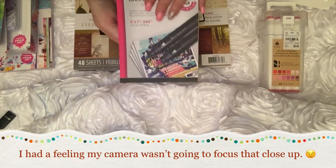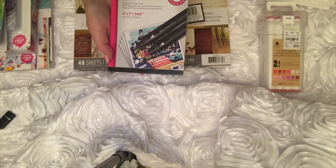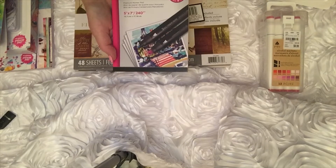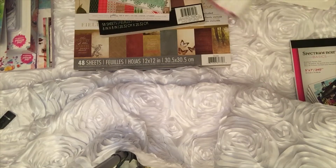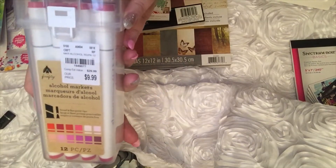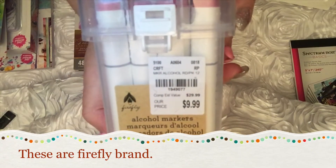They're all white, so I don't know that there's any need to go through it, but it's a nice little drawing pad that I want to try with the Spectrum Noir markers I bought at Tuesday Morning. So that's a five-by-seven pad. These are not the Spectrum Noir markers — these are some alcohol markers. Sorry about that SKU thing, I'm doing my best.